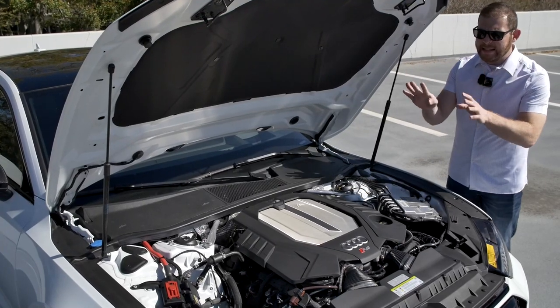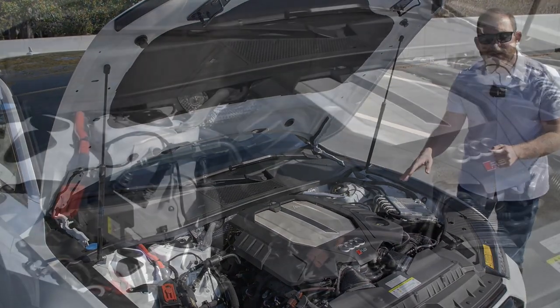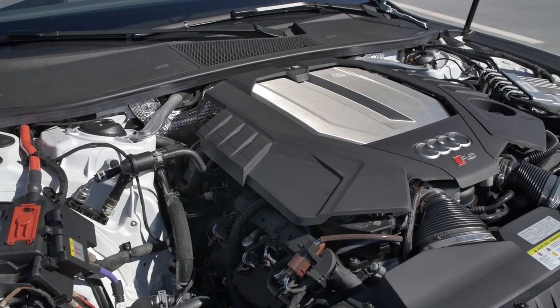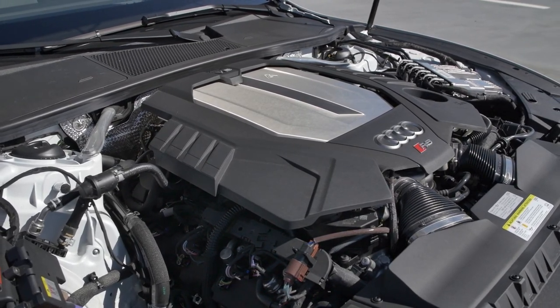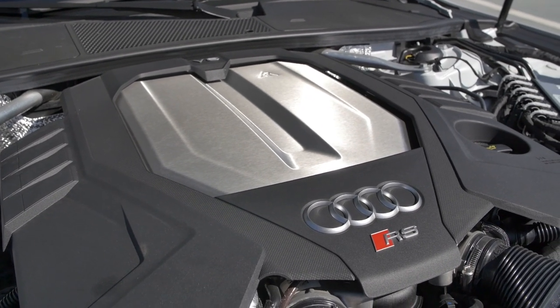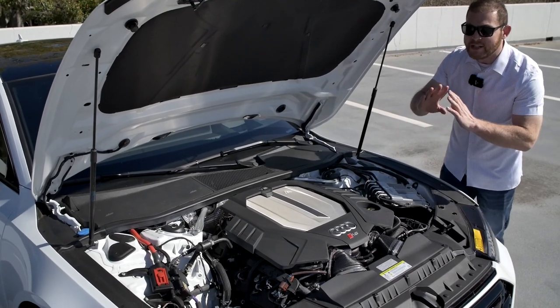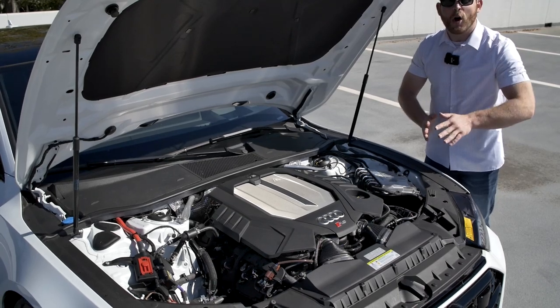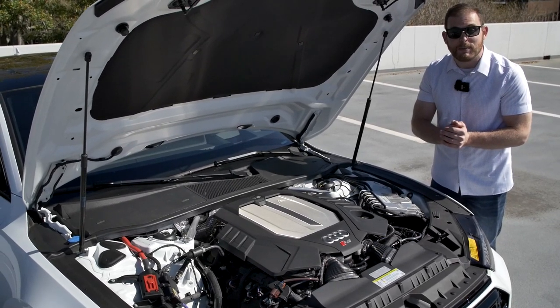The engine is a major story: a 4.0-liter twin-turbocharged V8 in a hot-V configuration — turbos mounted inside the V for better throttle response. A 48-volt mild hybrid system further improves response and stop-start function. Output is 591 horsepower and 590 lb-ft of torque, good for 0-60 in 3.5 seconds and a standard top speed of 155 mph, raised to 190 mph with the carbon ceramic brake package.